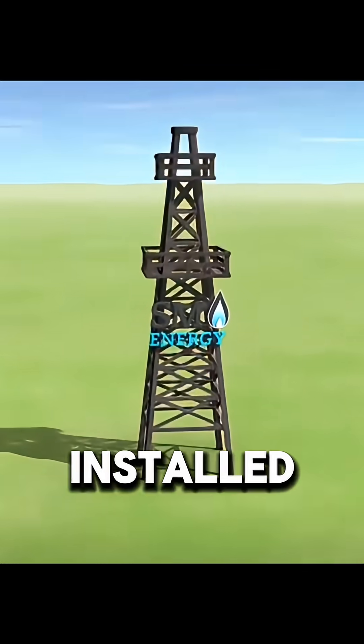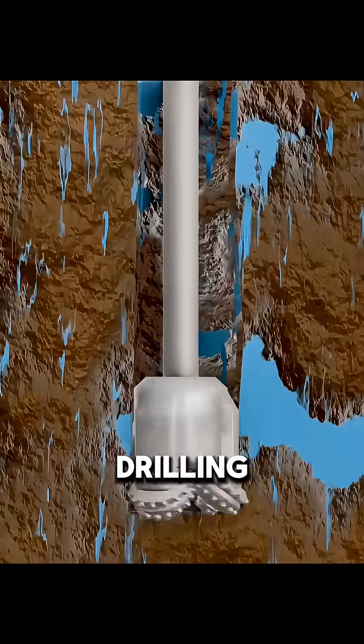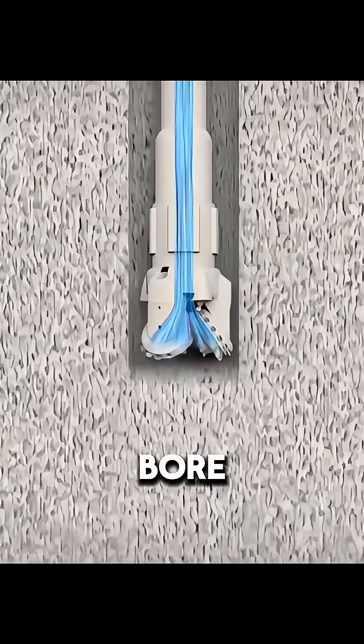After development is approved, large drilling rigs are installed. Diamond drill bits rotate continuously to break through rock. As temperatures rise, drilling fluid is pumped into the well to cool and lubricate the bit and carry debris to the surface.